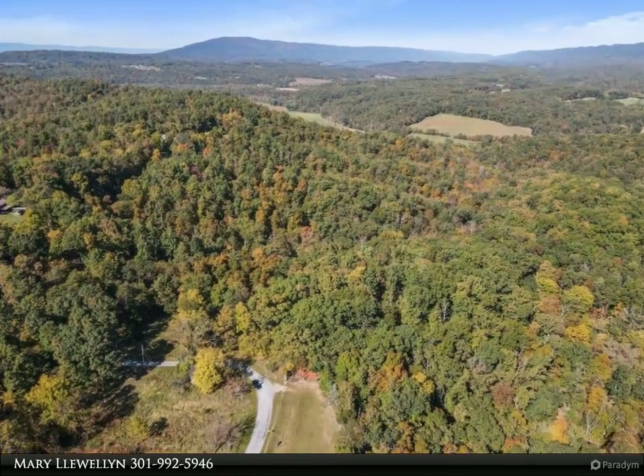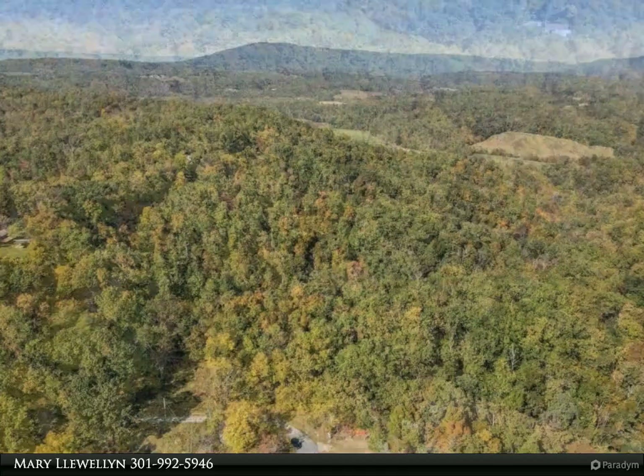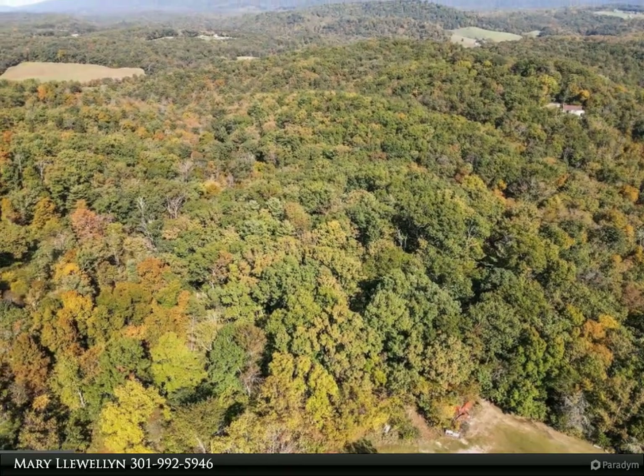Fully wooded 5.41 acre lot in a secluded area of Big Pool. Property is in the Maryland Forestry Program, which provides lower taxes, and must remain in the program.